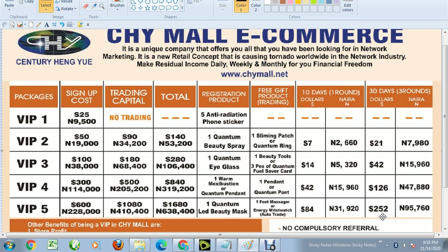An equivalent of 84 dollars in naira is 31,920 naira. For 30 days you'll be making 252 dollars, which is equivalent to 95,760 naira in Nigeria.